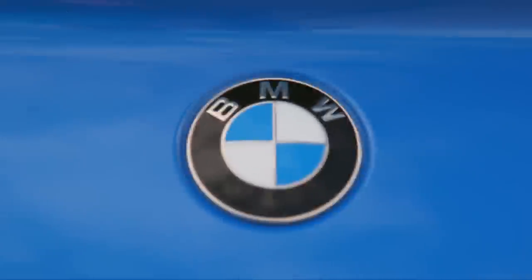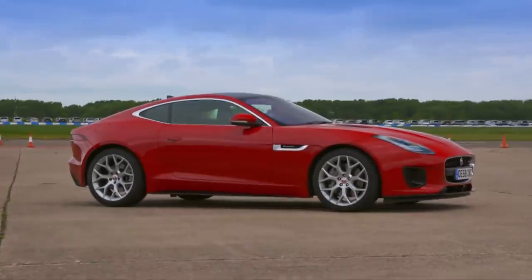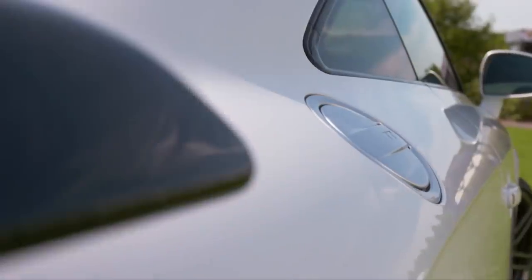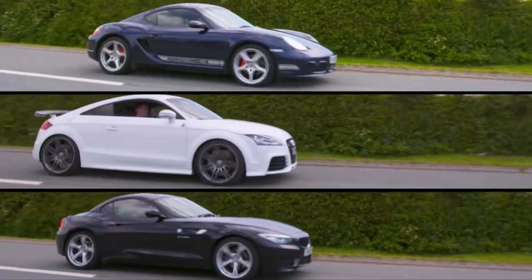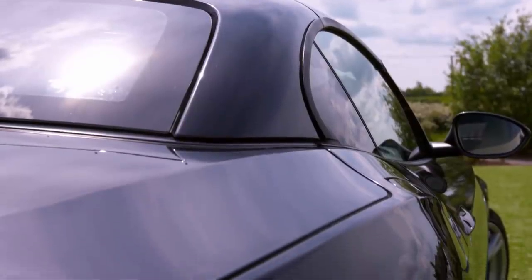If you were here at the start of the show, and I sincerely hope you were, you'll know that Jason and Karun are currently putting the best 50 grand sports cars to the test. Not everyone has that sort of cash though, so what if I said you could buy the exact same badges on near identical cars, but for a fraction of the price? These incredible sports cars can now be on your drive with prices starting at just £8,000. Let me introduce them.